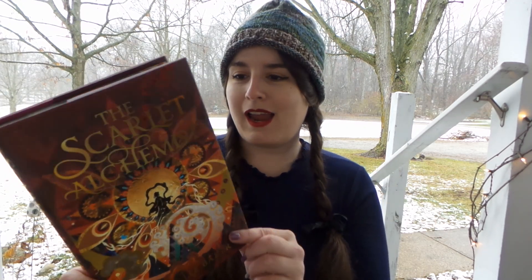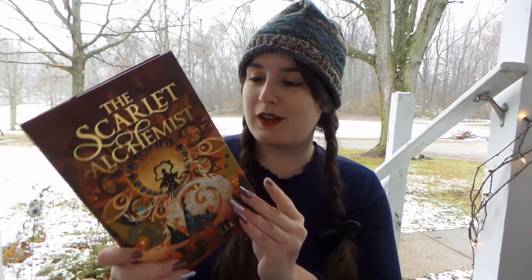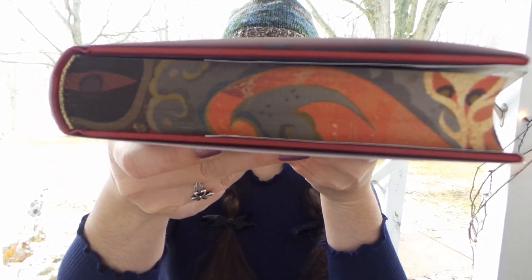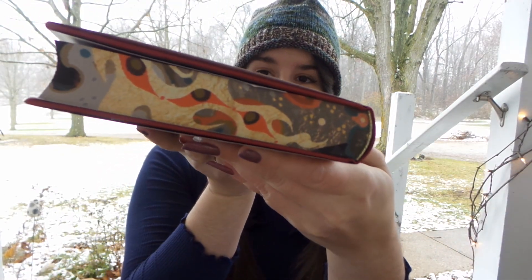I actually have this on my Goodreads. I don't know if this is a totally redesigned cover — comment down below if you're from the UK: is this a completely different cover or a UK variant? But it is so beautiful. We have digitally sprayed edges — there's the top, the side, all three sides. So stunning.